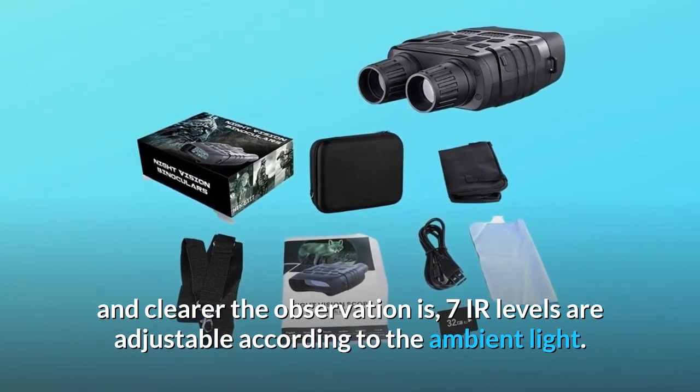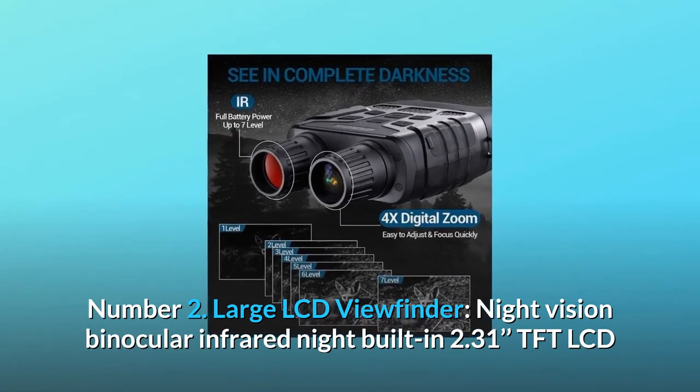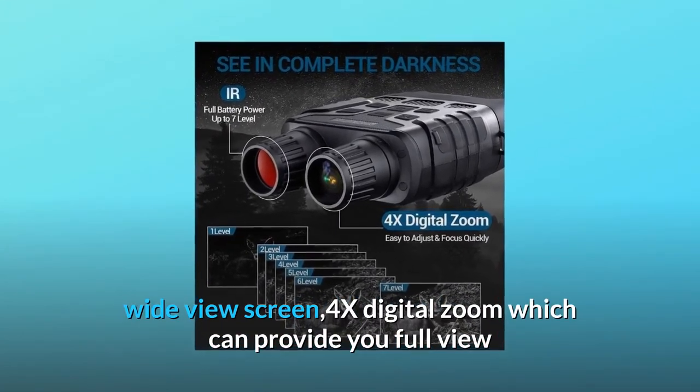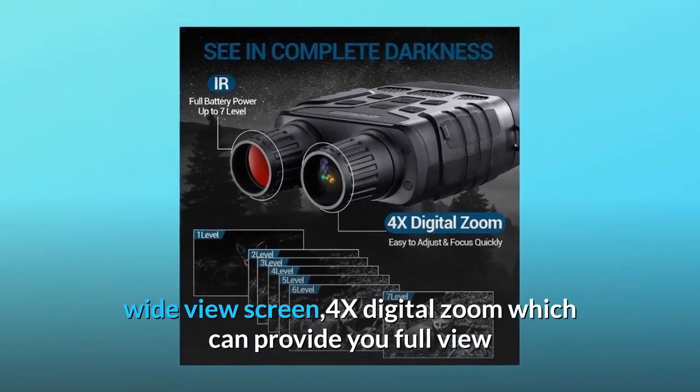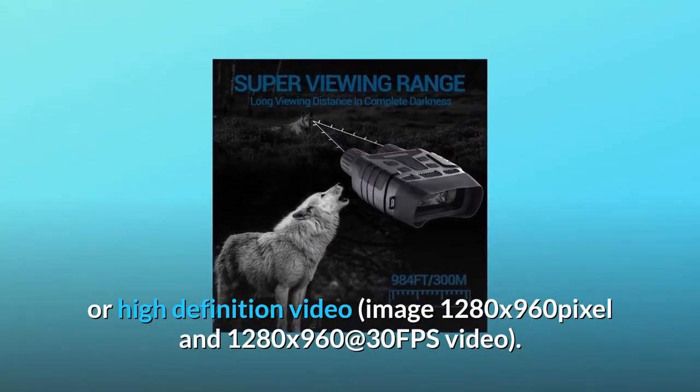Number 2: Large LCD viewfinder. The night vision binocular features a built-in 2.31-inch TFT LCD wide-view screen with 4x digital zoom, providing a full view and eye comfort. It can swiftly capture the perfect photo or high-definition video.